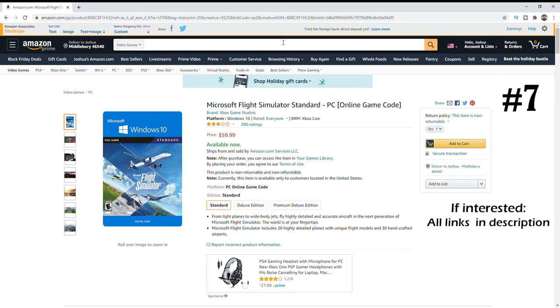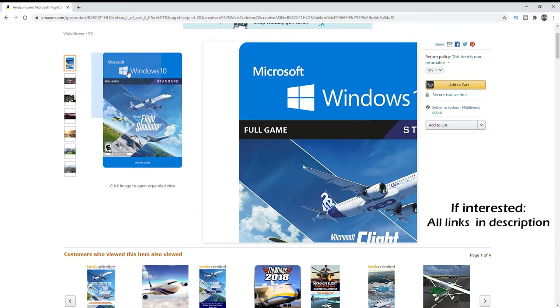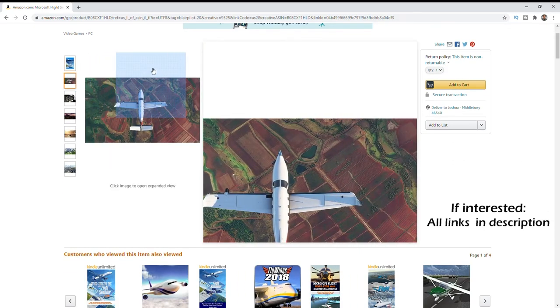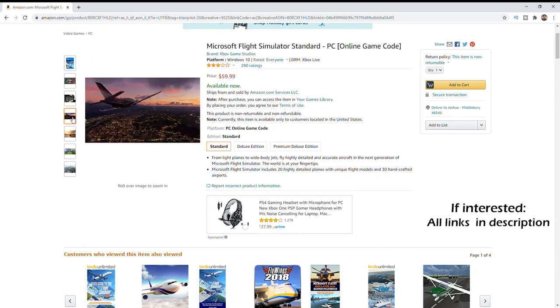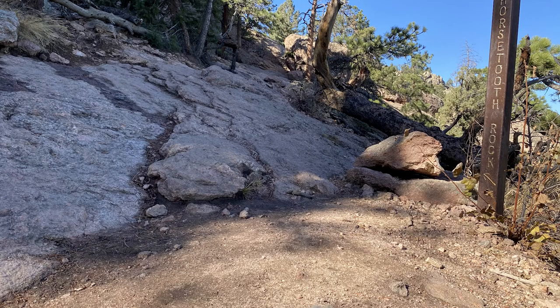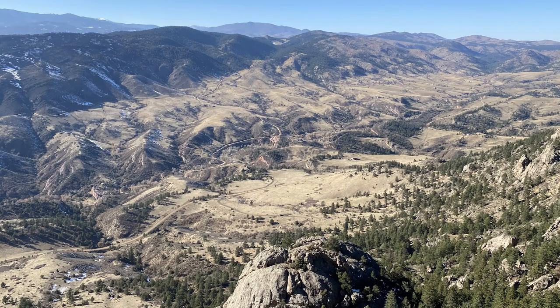Number seven of seven is Microsoft Flight Simulator 2020. This new flight sim is almost unreal — the graphics are just amazing, and it has live weather and live traffic. If you want to see some of this, I have a link above and in the description, including a short tutorial I put together. Now let's go ahead and see beautiful Colorado and some Garmin inReach texting and weather functions.